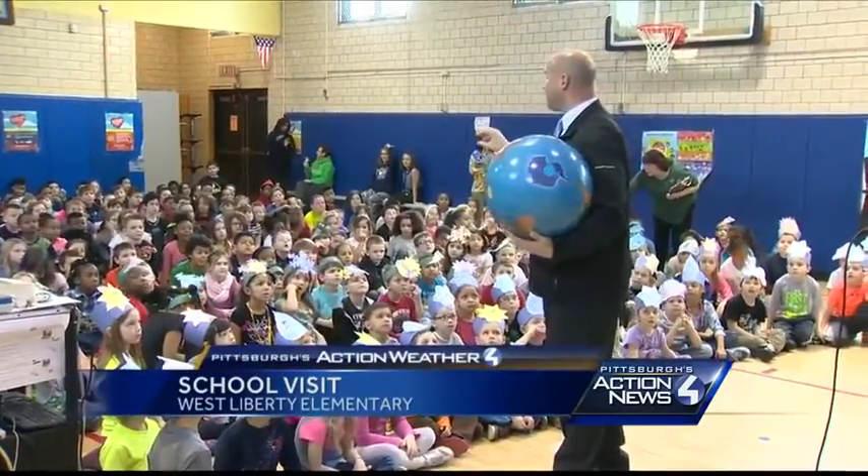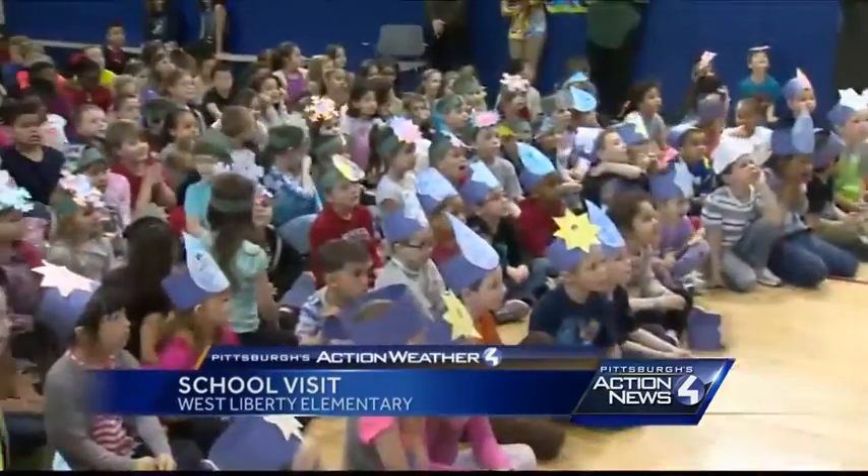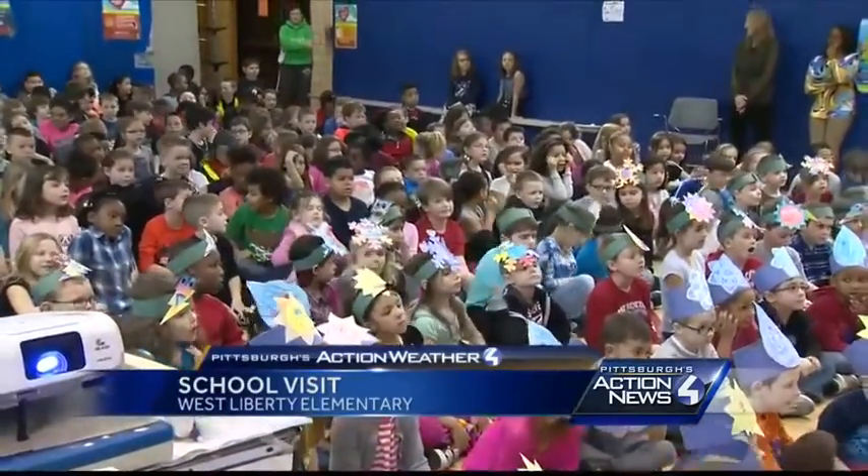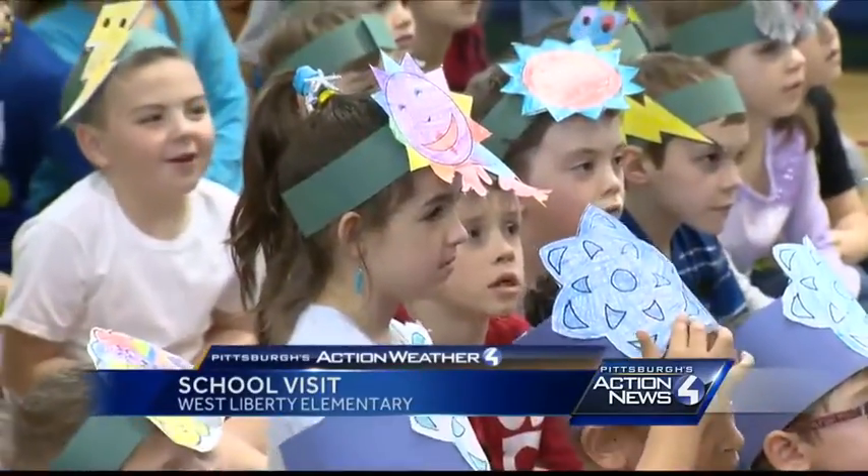Weather on the road today to Pittsburgh's West Liberty Elementary School. More than 250 students in kindergarten through 5th grade were in the crowd today, sporting some very cool weather hats.